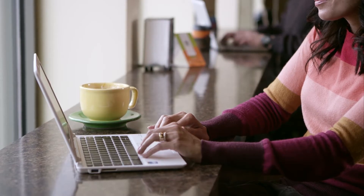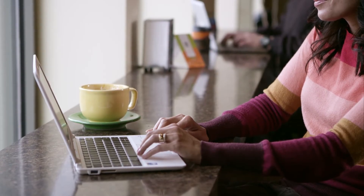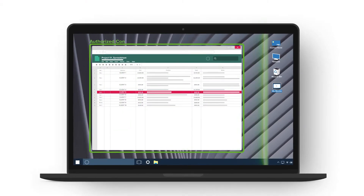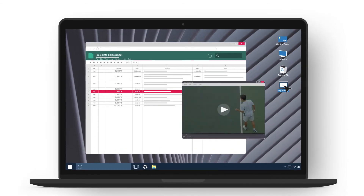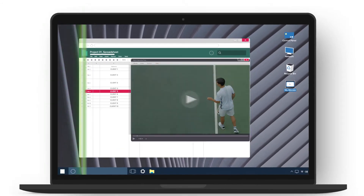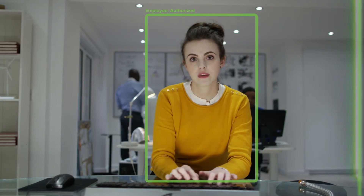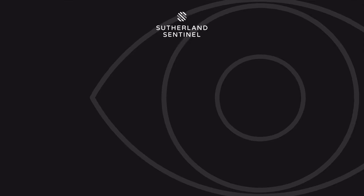While most security products focus on only securing the device, how do you ensure your employee and their surroundings are secure as well? This is where Sutherland Sentinel AI comes into play. It does everything that you'd expect from a first-class solution, from non-intrusive remote worker monitoring to real-time image analysis. But as it's powered by Sutherland's AI engine, these features go one step further.